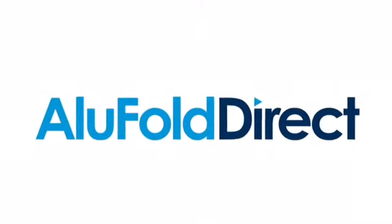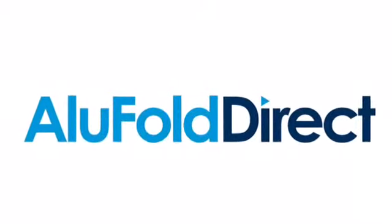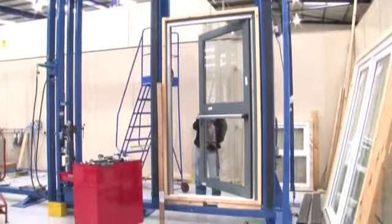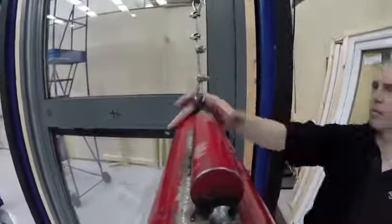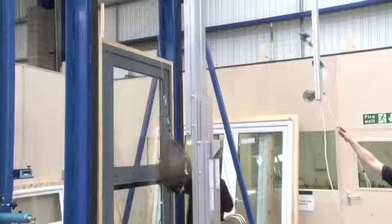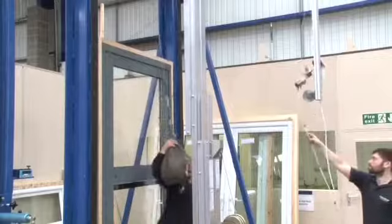Hi, I'm Andy Stowley, Product Manager for Assa Abloy Security Solutions, and we're here today doing a Pass24 test with Jack Aluminium and their new commercial Aluminium Thermally Broken Door.